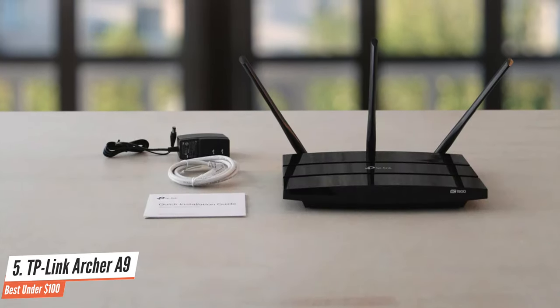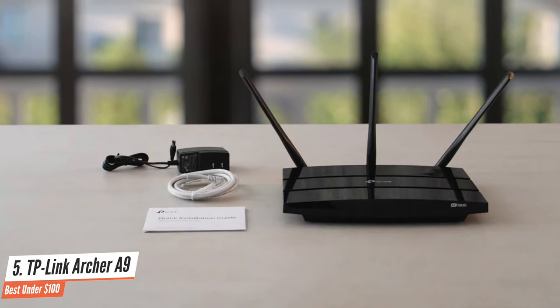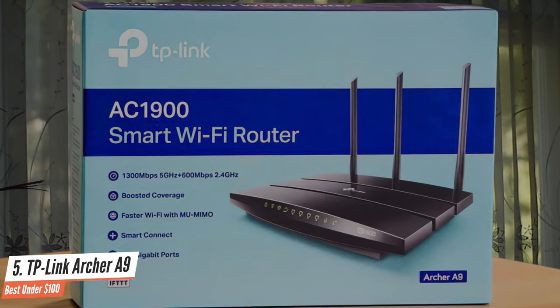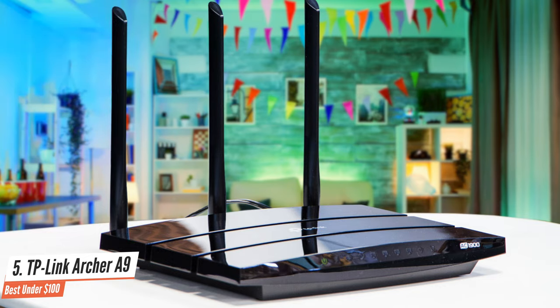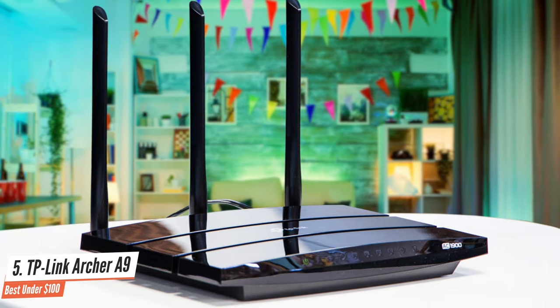For wired devices, the A9 has gigabit Ethernet ports — four LAN and one WAN. There's a USB 2.0 port that supports NTFS, exFAT, HFS Plus, and FAT32 formats, so you can connect a shared external hard drive to your network. The TP-Link Archer A9 is an ideal router for a household with an average number of devices, but if your house is full of gamers or office workers, then keep watching.